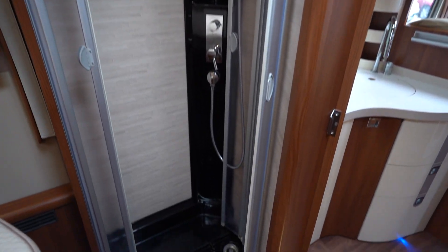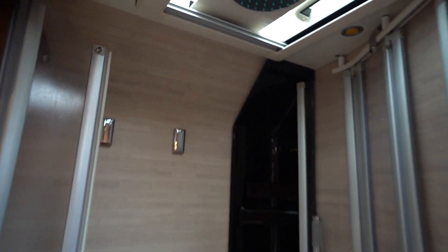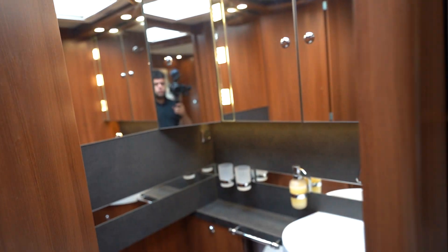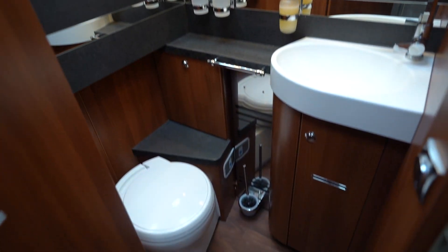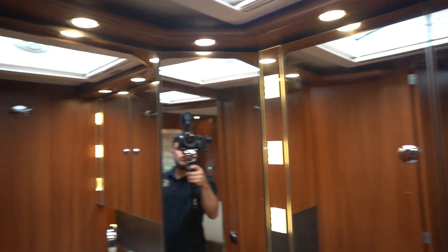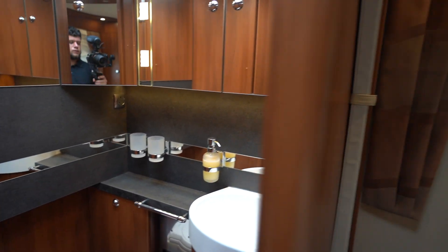Here we have your full separate shower — a nice big one with the double closing doors and a nice shower head up there. Into your washroom: electric flush cassette toilet, wash basin, surrounded by loads of mirrors and storage. Again, very luxurious feel. And just to mention, this can be separated off from the bedroom from the front.